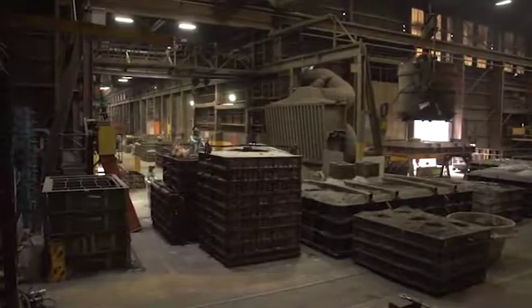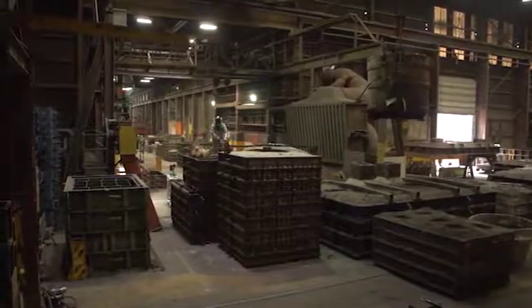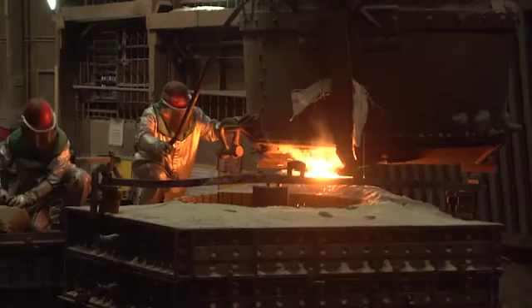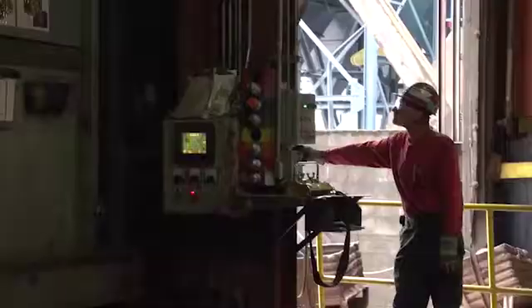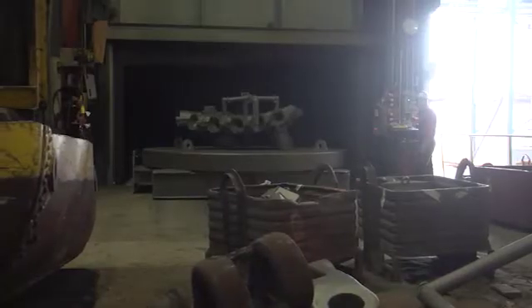Though the finished product will become unbreakable steel, the actual pour is a delicate process requiring tight coordination between the crane operator and pourer. The metal fills the voids in the mold, creating the castings that require several hours to cool. Excess sand is shaken out of the mold, allowing it to be recycled for future molds.